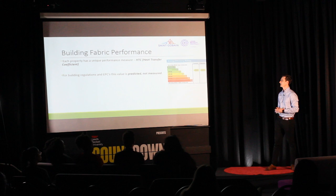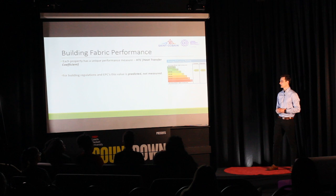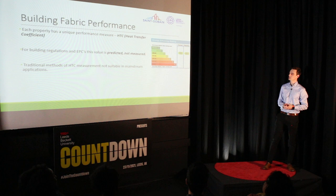Currently, there's no regulatory requirement to measure the HTC. This is one reason why it doesn't routinely happen in buildings. Another reason is that the traditional methods of measuring HTC aren't suitable for mainstream applications, as we will now talk about in a bit more detail.